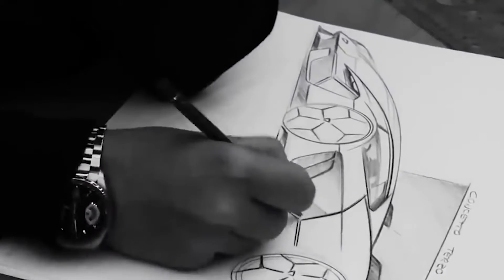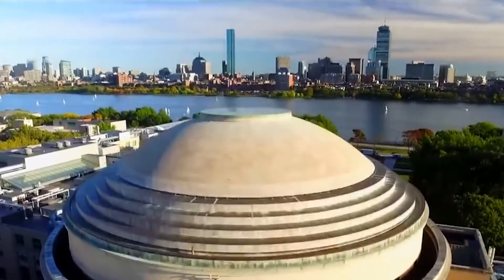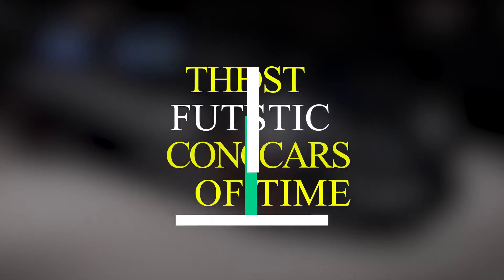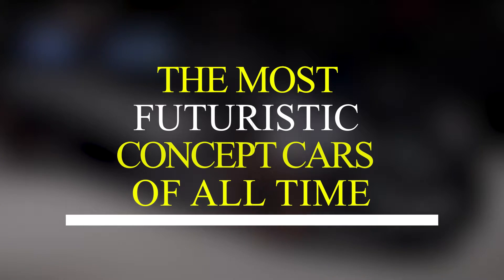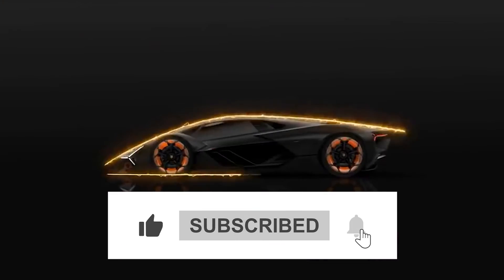Welcome back to our channel, what's up everyone? We are back with another interesting and informative video. The world is changing day by day, and today we will discuss the most futuristic concept cars of all time. Before we start this video, make sure you have liked and subscribed to our channel.